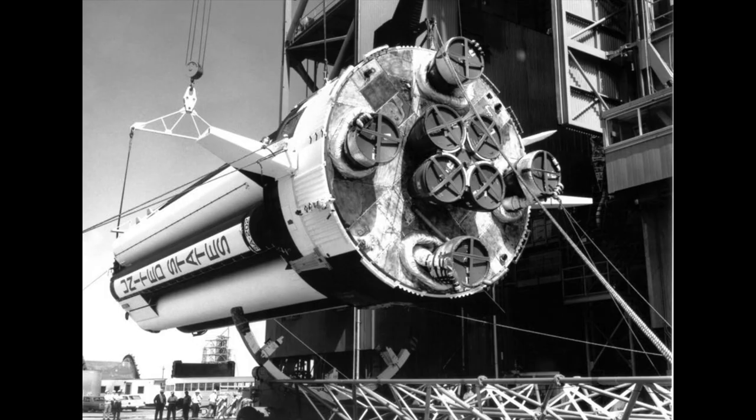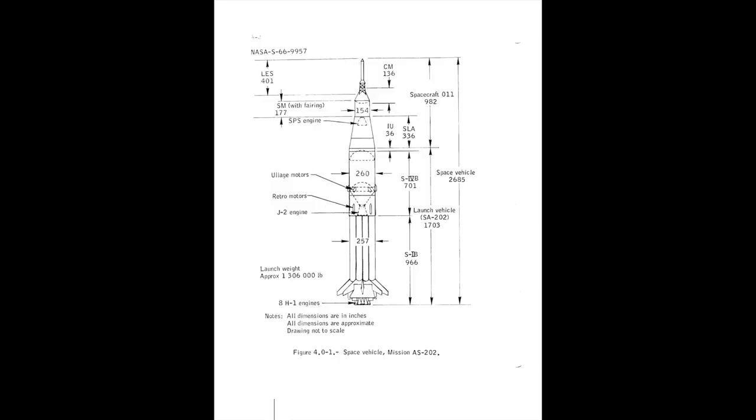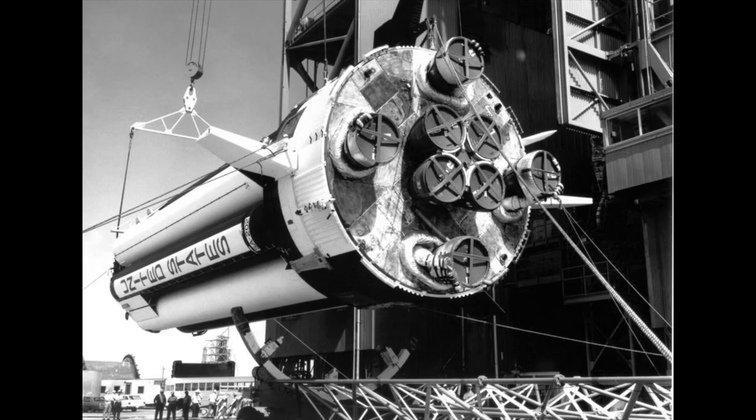Here is the booster for AS-202. It's a smaller Saturn 1B, not a Saturn 5 booster, which was not ready yet. AS-202 had no third stage — an S4B, which would eventually become the third stage of the Saturn 5, was instead used as a second stage. It looks like it's at Stennis for a test firing — that's the same place where the recent tests for the SLS rocket engines were performed.